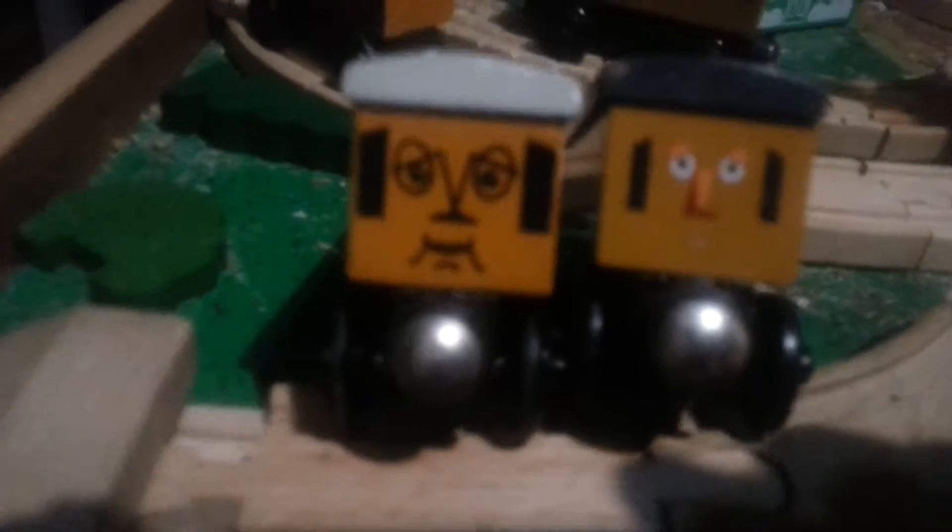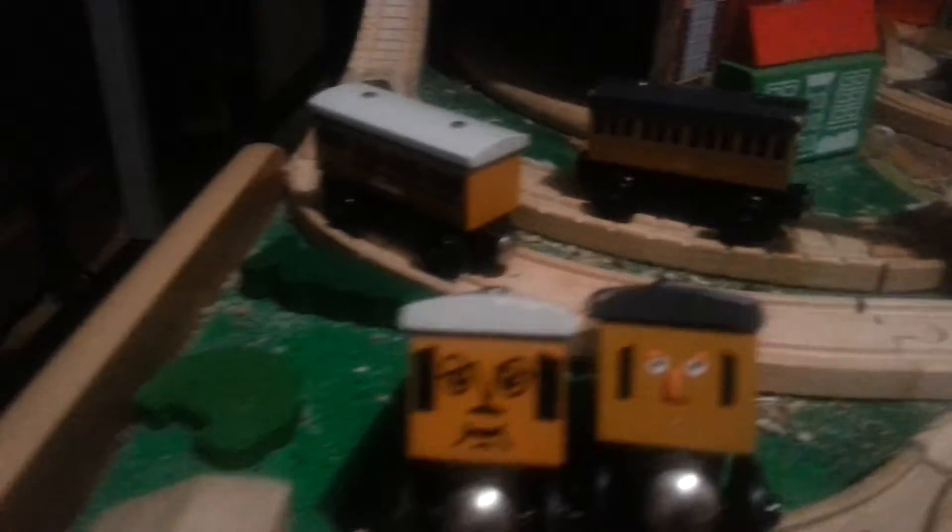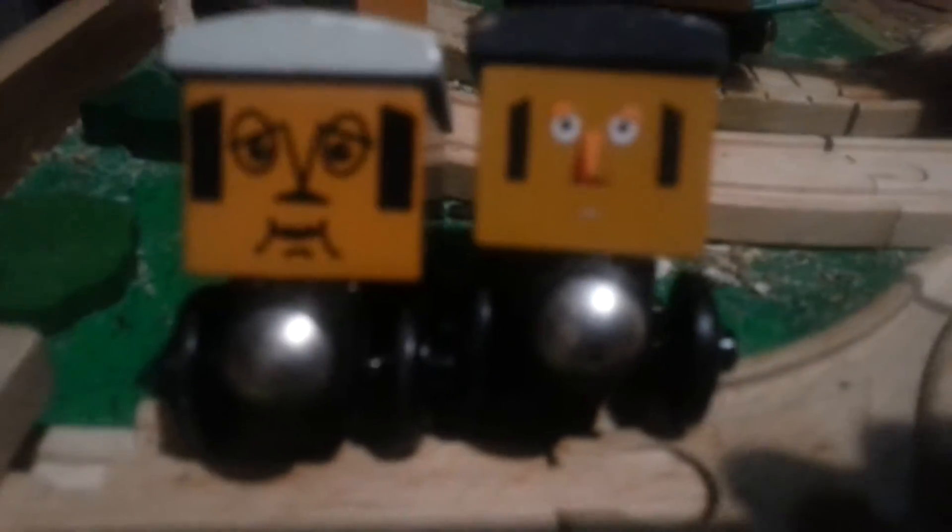Then there are the faces. Of course, there are differences. Clarabel's eyes on this version are colored, and this one is not. And the same thing with Annie. They're both smiling. And the other difference, like their noses and their mouths.